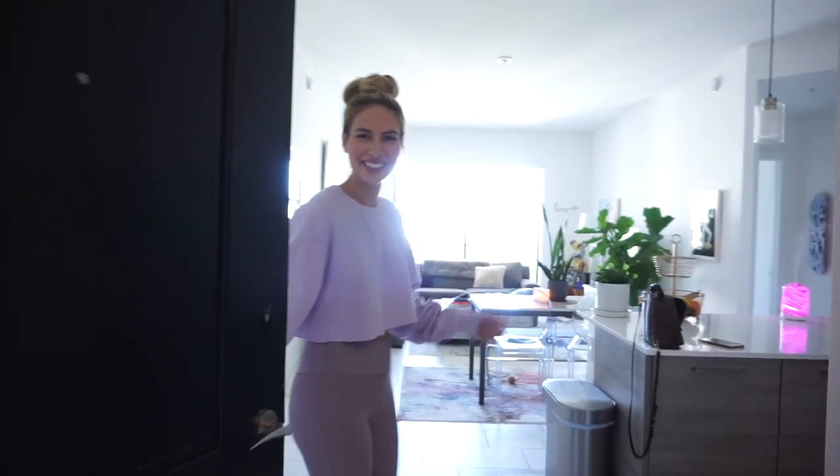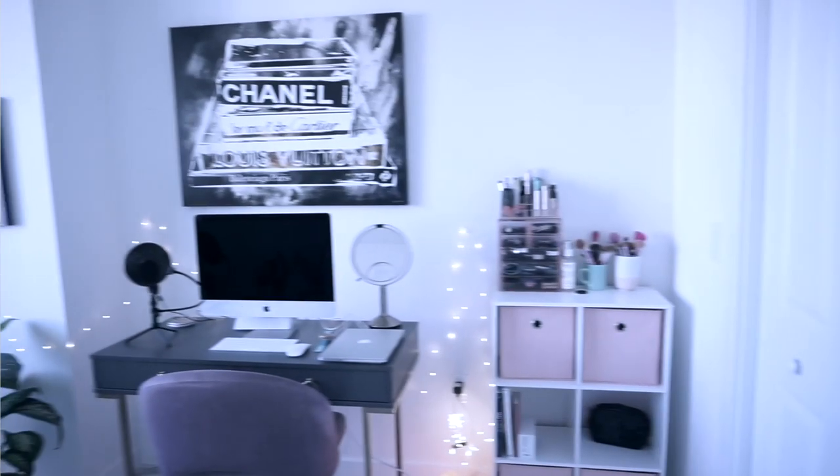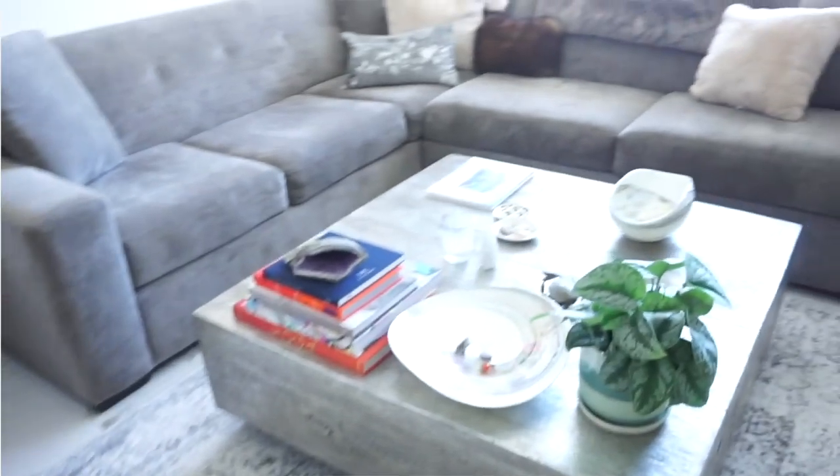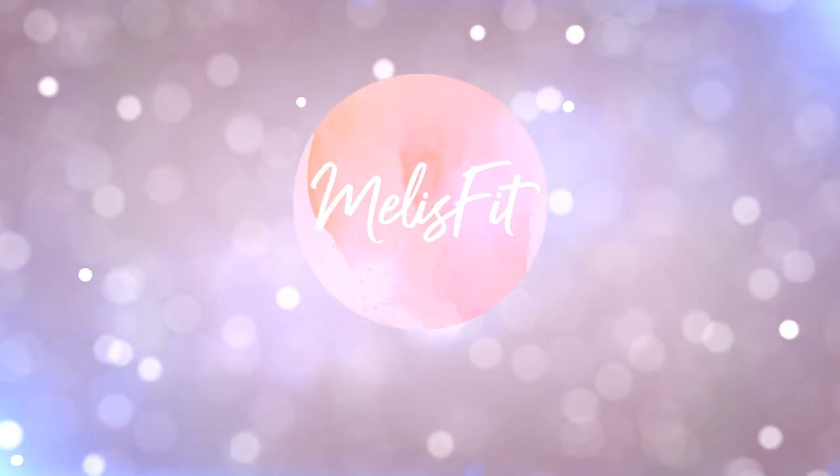Hey! Welcome to my home! I am so excited to give you a tour today of where we live. When we moved back from L.A. to South Florida, we really didn't know where we were going to live. We stayed at my parents' for a while and then finally we found this place. We absolutely love it. I hope that you love it too — I'm going to take you around and we'll go ahead and start in the kitchen. So follow me over here.